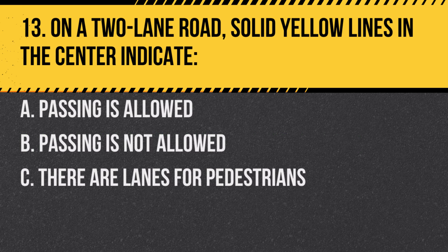Question 13. On a two-lane road, solid yellow lines in the center indicate: A. Passing is allowed. B. Passing is not allowed. C. There are lanes for pedestrians. Answer: B. Passing is not allowed. Solid yellow lines indicate no passing zones.